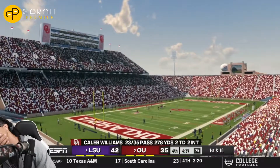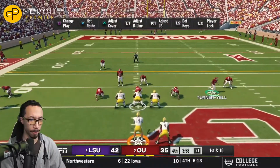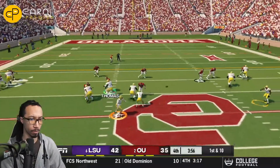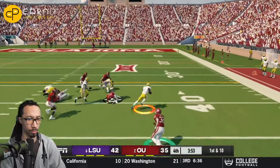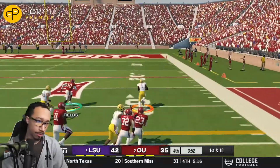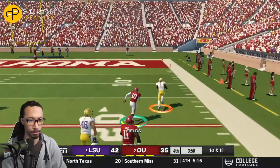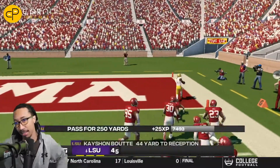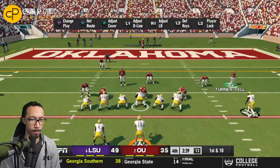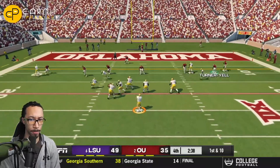That's a huge turnover by Oklahoma, and LSU will try to drive the field. On the first down play, Max Johnson throws it to the sideline — one man to beat, Daniel Turner-Yell. He makes the move and is off to the races. No one will catch this man inside the 10, the 5, and a touchdown. LSU now with a two-possession lead over Oklahoma.